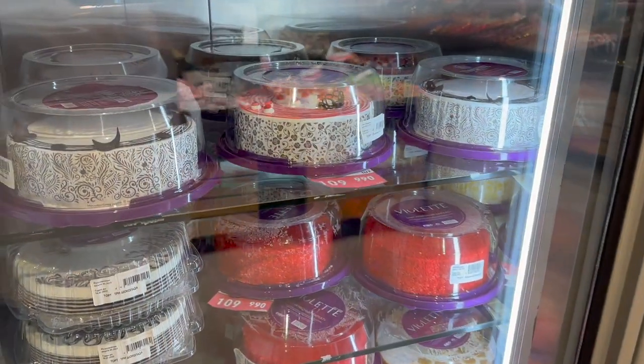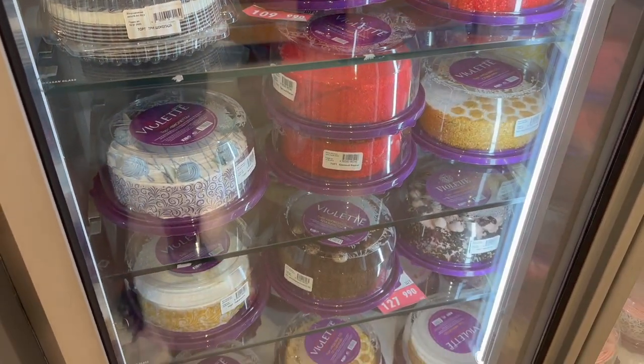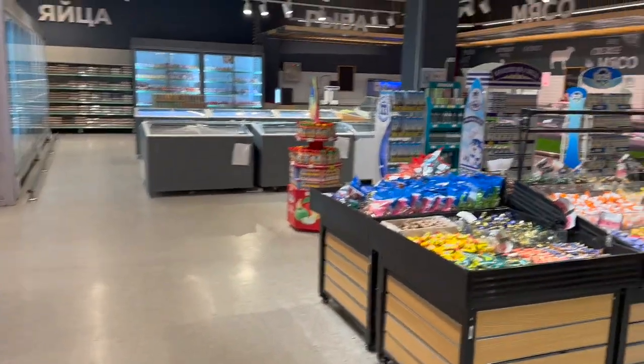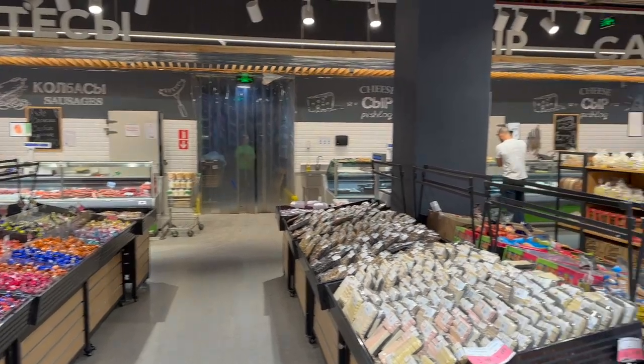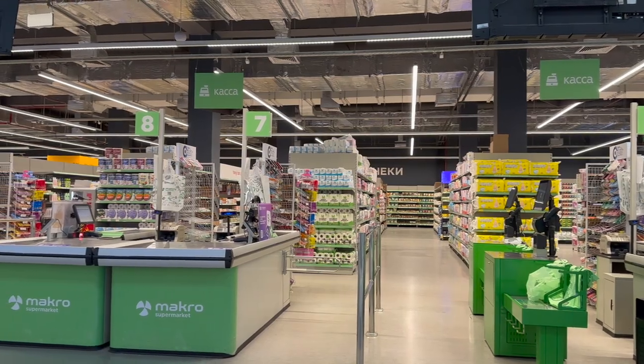They always have such great cakes. We really don't have this type of assortment easily available to buy — certainly not in Australia. You can see there's a meat department, candy department, cheese, the deli, and there's a grill. Let's go check out the rest of the mall.